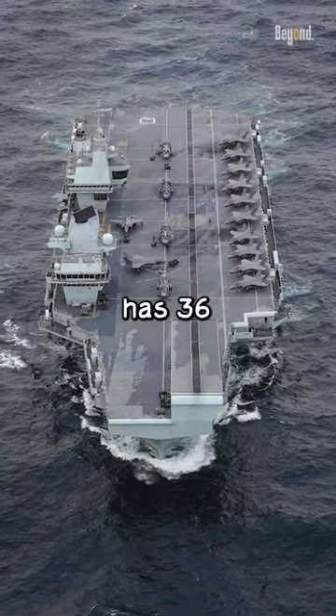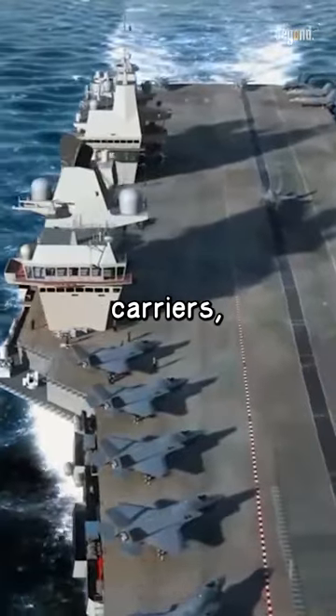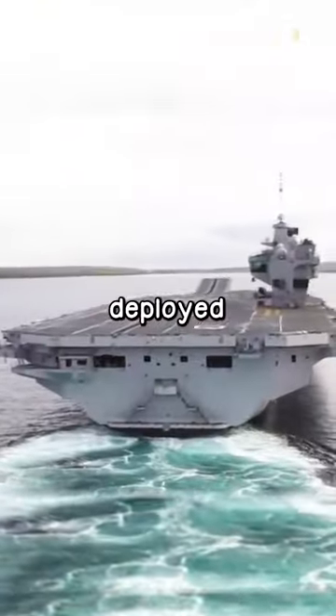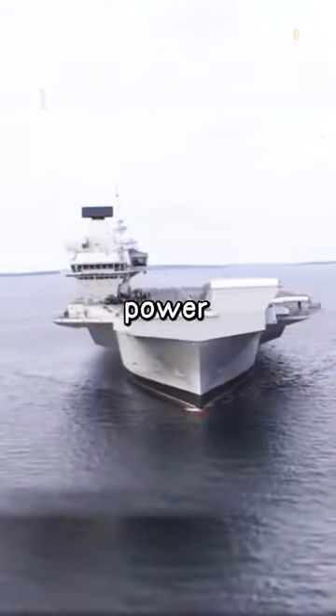The UK's Royal Navy currently has 36 F-35B aircraft on each of its two new aircraft carriers, HMS Queen Elizabeth and HMS Prince of Wales. These aircraft are part of the UK's carrier strike force, which can be deployed for various missions, including defense, deterrence, and global power projection.